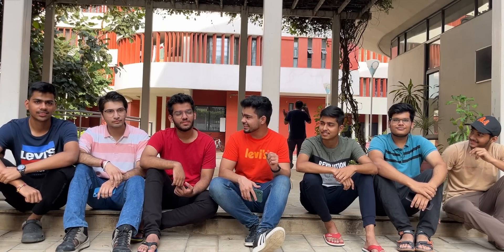Hi guys, welcome back to the channel. Today we are going to IIT Hyderabad and we will challenge them. Now, biology has mostly not been taught after 10th class. Is there anyone with PCMB?